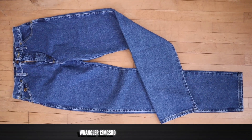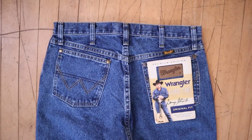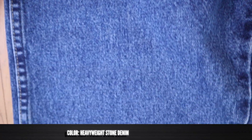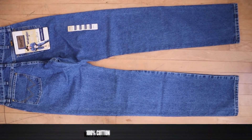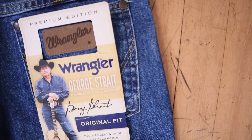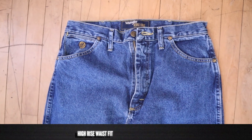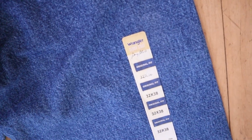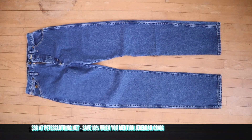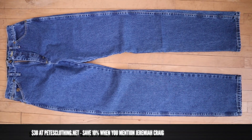This is the Wrangler 13MGSHD, also known as the George Strait Cowboy Cut Collection Original Fit. This is the heavyweight stone denim color. It's 100% cotton and a heavyweight denim at 15 and a half ounces. It is a cowboy cut original fit with a high rise and it also has long inseam options. This one in particular is a 32-38. It features a zip closure. These jeans are made in Nicaragua and they're coming in at $38, maybe a little bit more for the larger sizes. Over at Pete's Clothing and Hodge Bootery, you can save 10% when you mention my name, Jeremiah Craig.